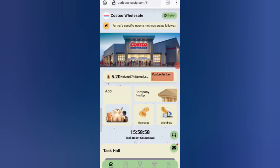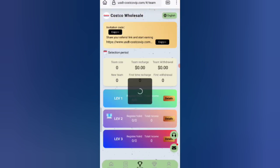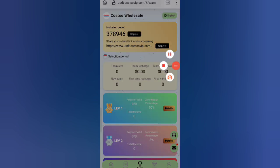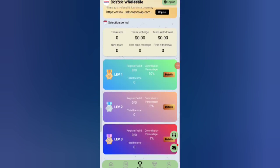If you refer your friends using your referral link they can get commission. Click on the team level option. In level 1 you will receive 10% commission, in level 2 you will receive 3% commission, and in level 3 you will receive 1% commission. You can see all your team details like team size and total earnings.